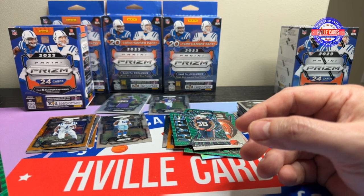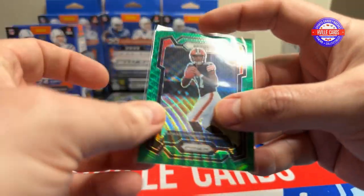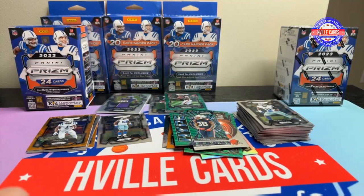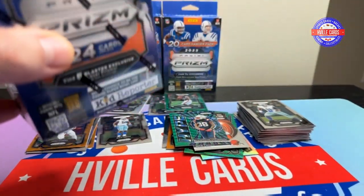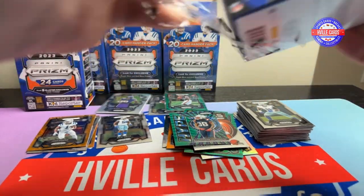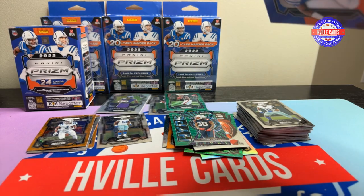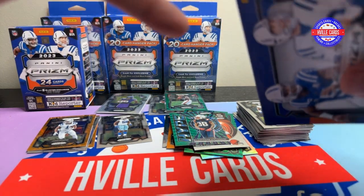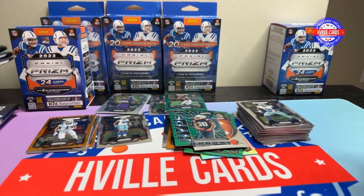I'm gonna keep the DTR because you never know. Now what do y'all think about the hanger packs? I'm still not too sure about them. Anyways, keep hitting the camera — last blaster.